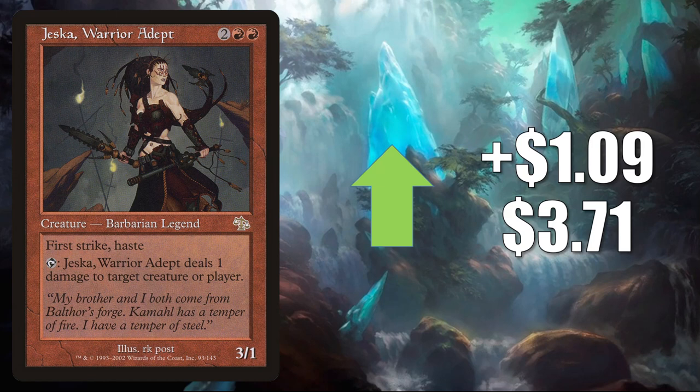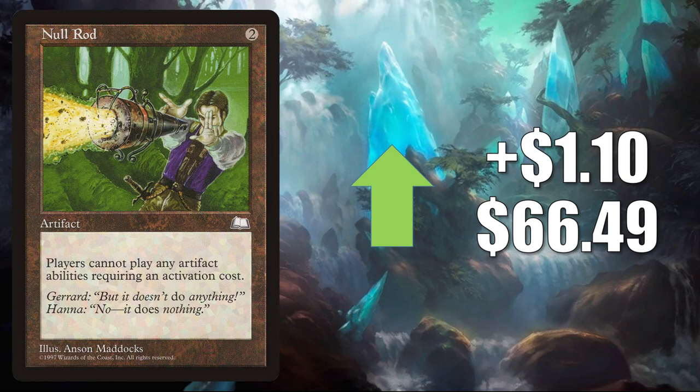Null Rod — this one's on the reserve list. Up LR $1.0 to $66.49. This sees play in Legacy, Vintage, and Commander.